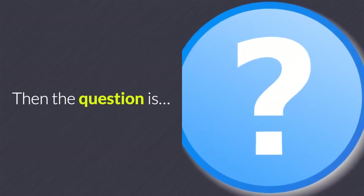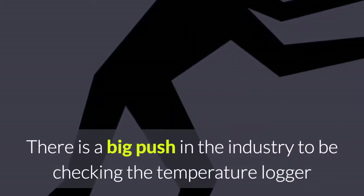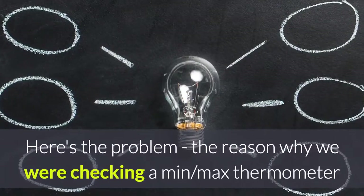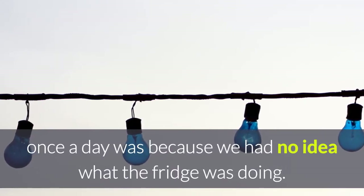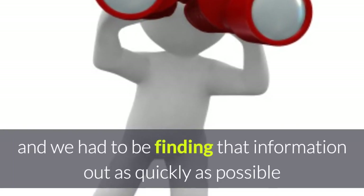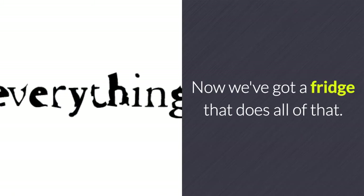Then the question is: how often do we have to check the temperature logger? There is a big push in the industry to check it once a day because that's how often we used to check a min-max thermometer. But the reason we checked a min-max thermometer once a day was because we had no idea what the fridge was doing and needed to find that information out as quickly as possible. Now we've got a fridge that does all of that.